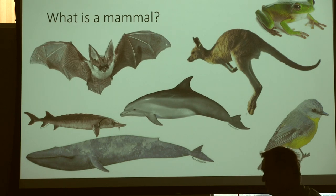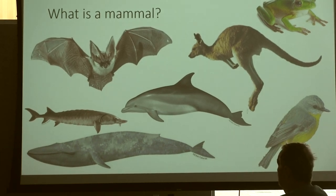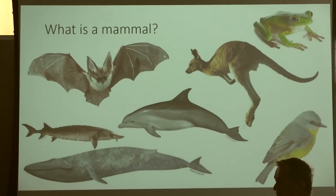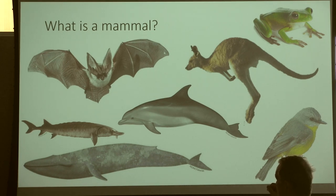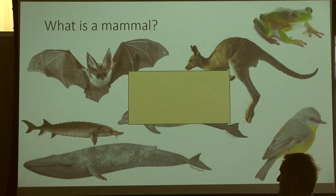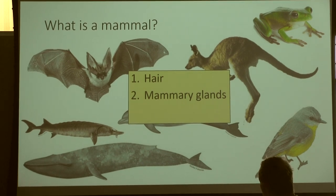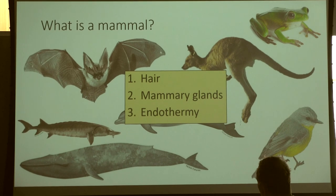Live birth — that's a great one. Breathe air, good one. They can regulate their temperatures, or sometimes you'll hear they're warm-blooded. Mammary glands, perfect. They have hair. So all mammals at one point in their lifespan have hair. They also have mammary glands, which is why they're called mammals. And then they're endothermic, which is what we conventionally think of as warm-blooded.